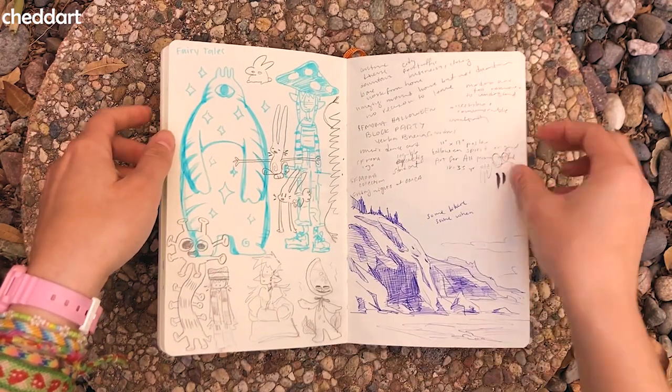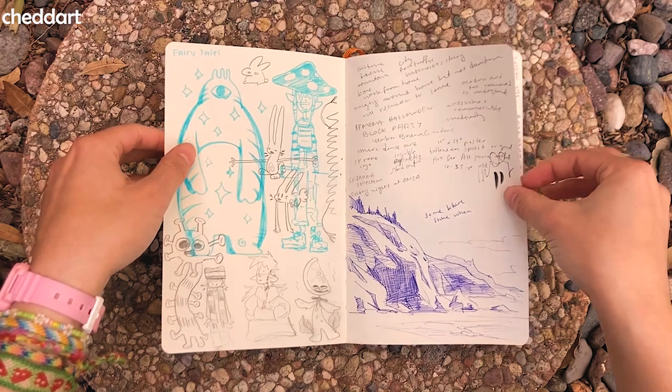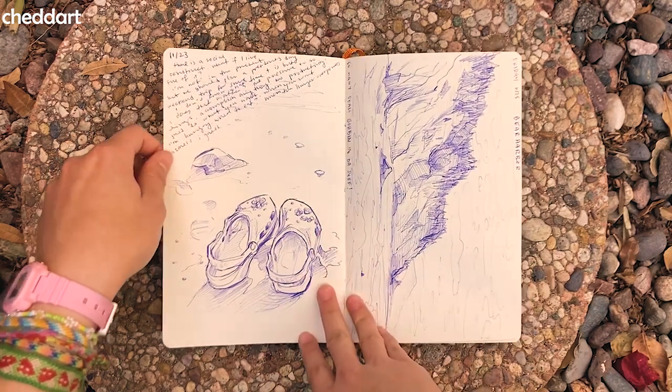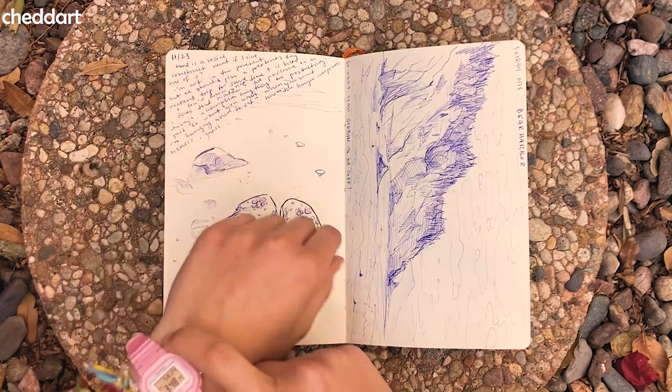More doodles. I really like these little long-armed bunny guys. And then here I went camping — so this is like some mountain. Here I was writing about time being a social construct because I lost my watch.